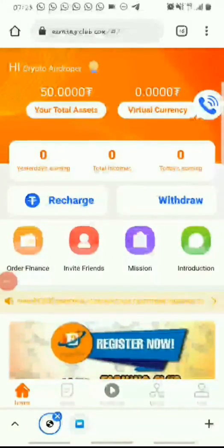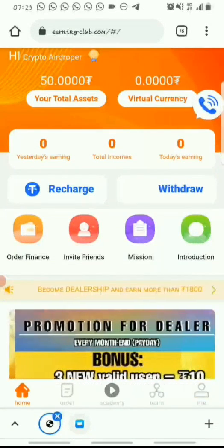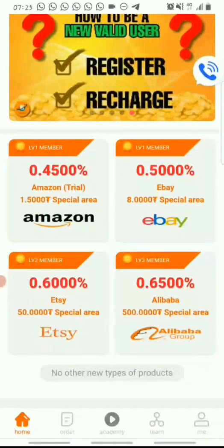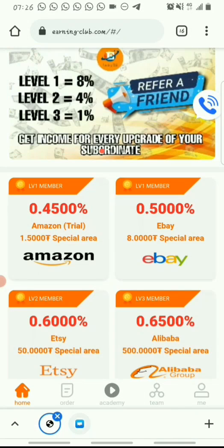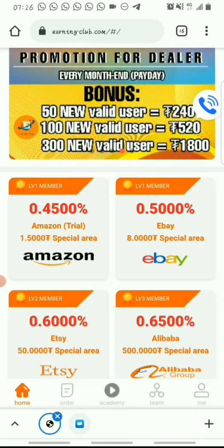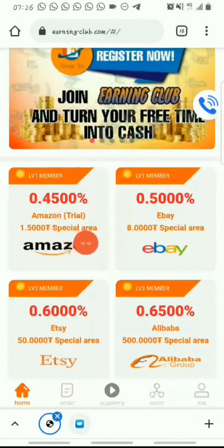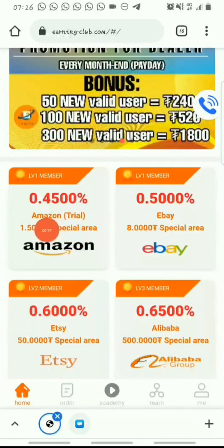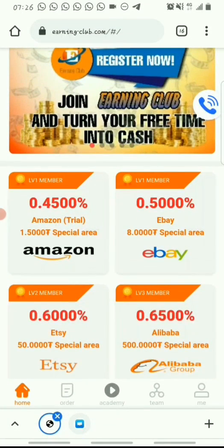After you've made the recharge, you'll receive your deposit on your account in less than five minutes. The next thing is to start performing tasks to earn commission. There are three membership levels on the platform: Level 1, Level 2, and Level 3. When you register using my link, you get a $2 sign-up bonus and are registered as a Level 1 member by default. The higher your level, the more commission you earn.